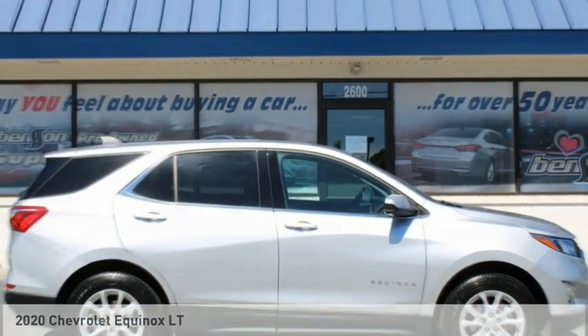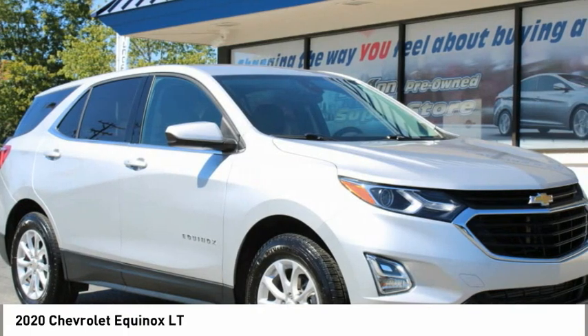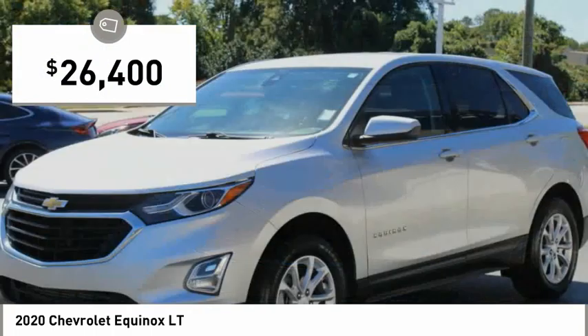S-Drive, the 2020 Equinox. Fuel efficiency, safety, and value equals the Chevy Equinox, and is priced below $30,000.